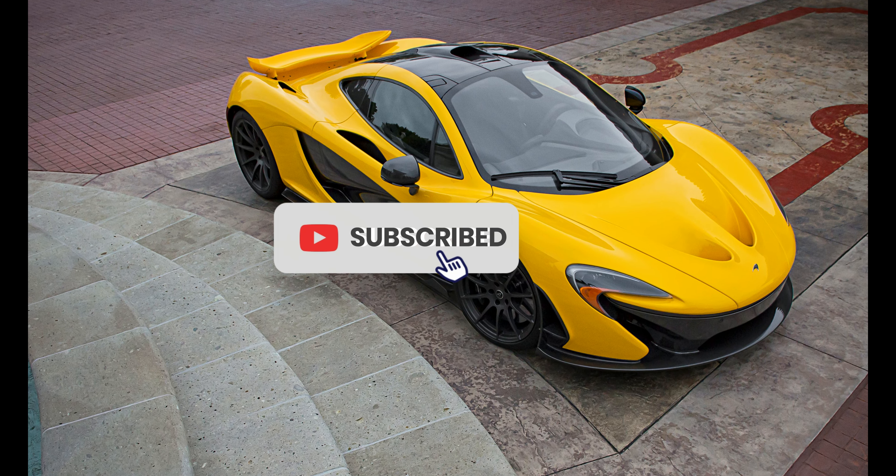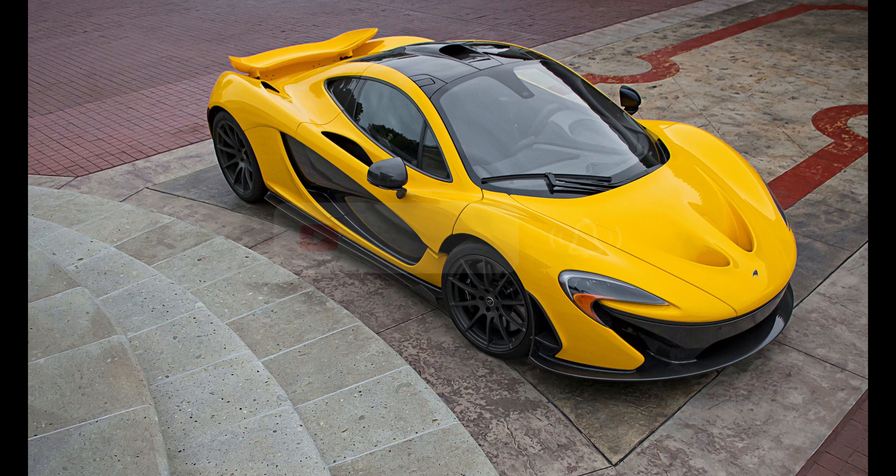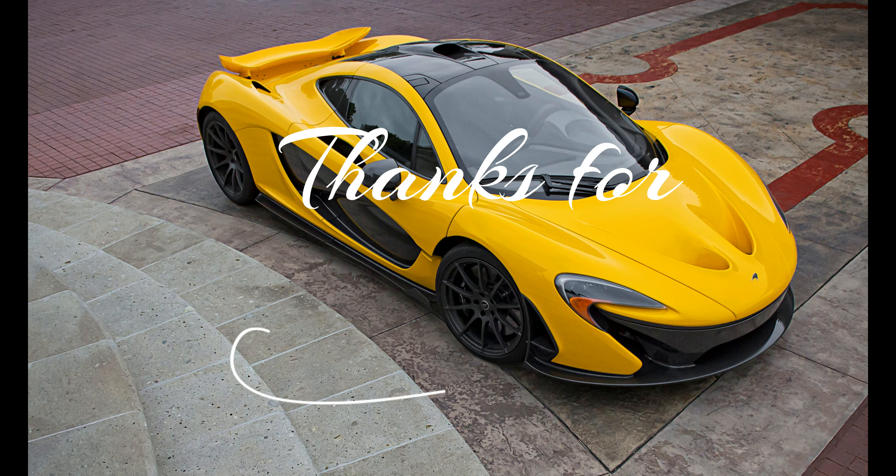If you want more interesting car facts, please check out my channel. And don't forget to like, share, and subscribe — thank you for watching!